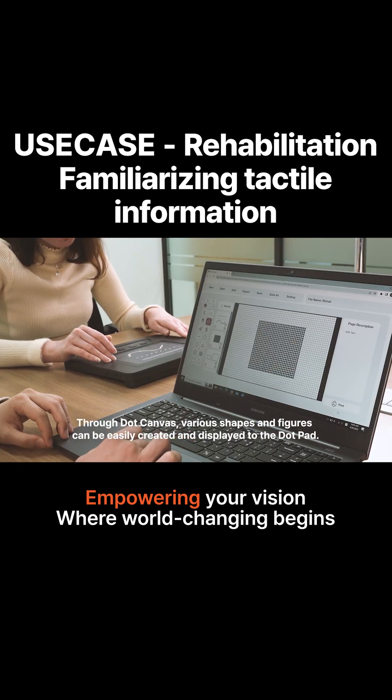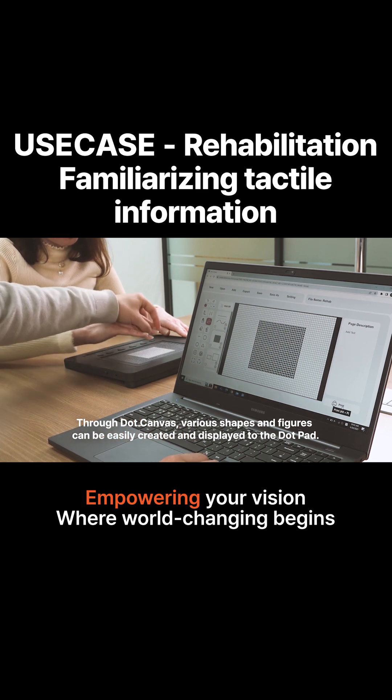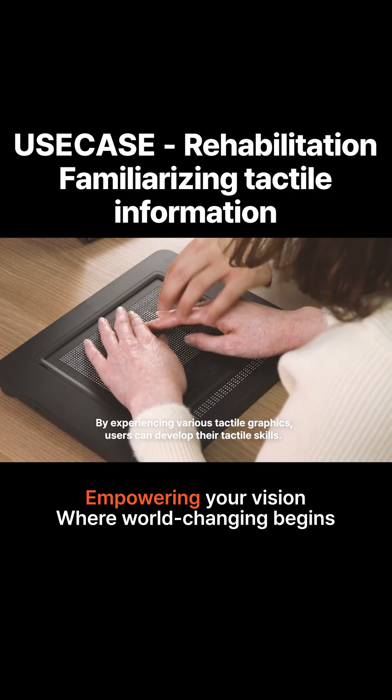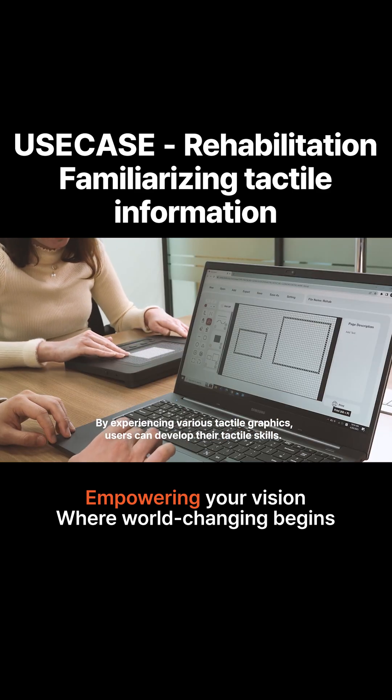Through Dot Canvas, various shapes and figures can be easily created and displayed on the Dot Pad. By experiencing various tactile graphics, users can develop their tactile skills.